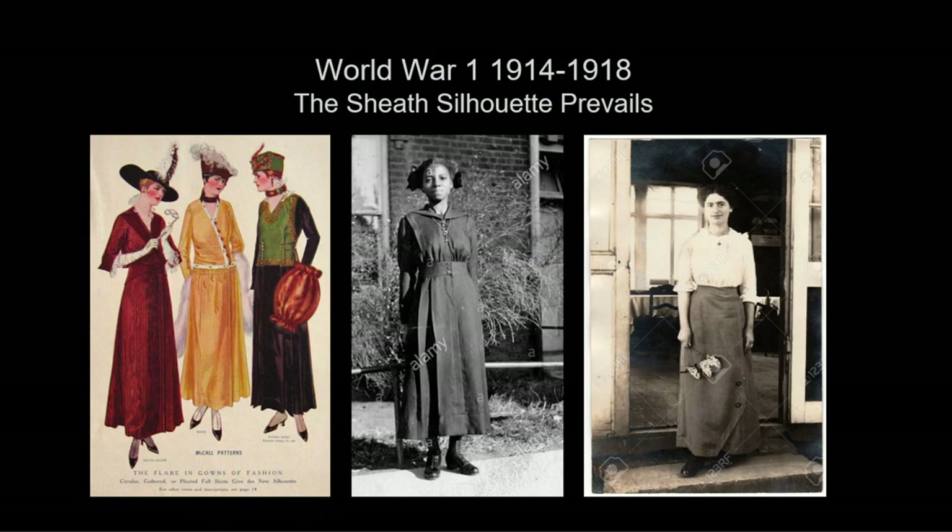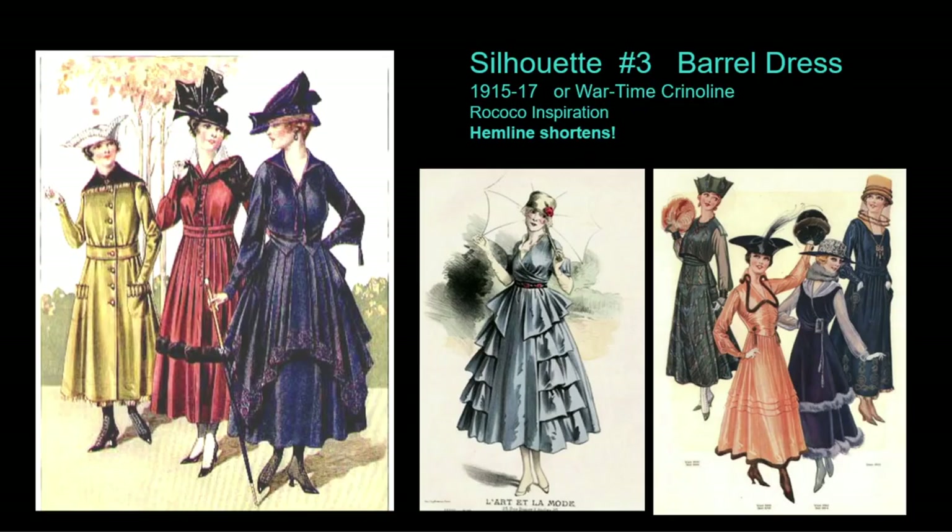The war began in Europe in 1914, bringing wartime restrictions. The fashion parade did not stop entirely, but the mood was distinctly more sober. Shirtwaist and skirt and sheath dresses predominated, especially for women doing wartime jobs. In 1915 fashion introduced the third silhouette — a large skirt that astonished some critics because of the amount of fabric required during wartime. Women embraced this style immediately. The barrel silhouette, sometimes called the wartime crinoline, featured the biggest news of all: a shortened hemline well above the ankles. The fashion press called this style patriotic, meant to lighten men's hearts in troubled times.